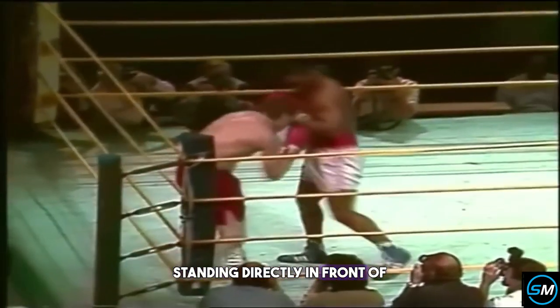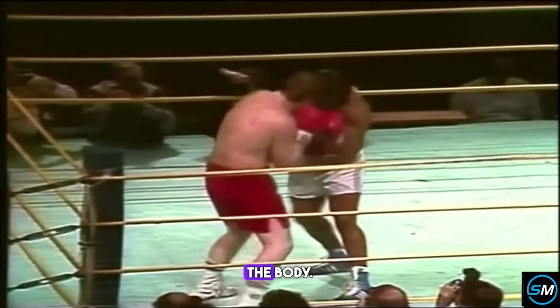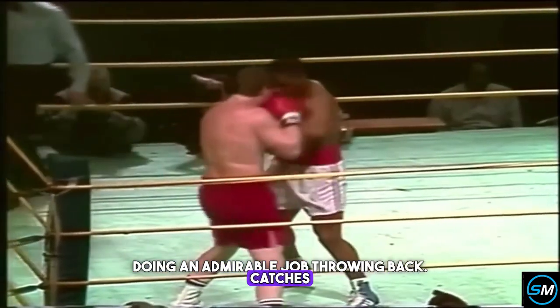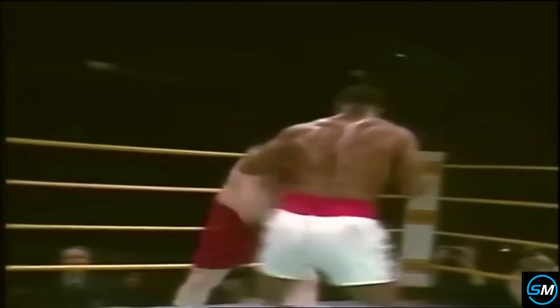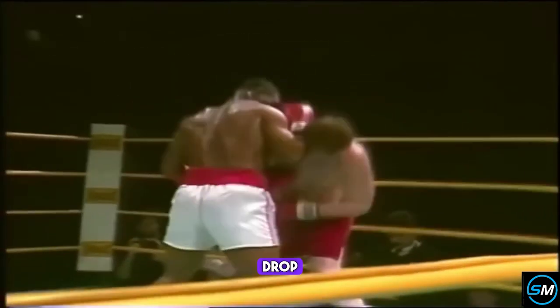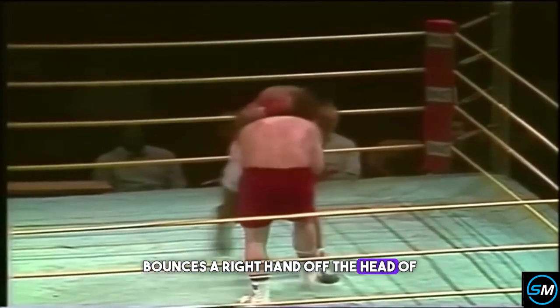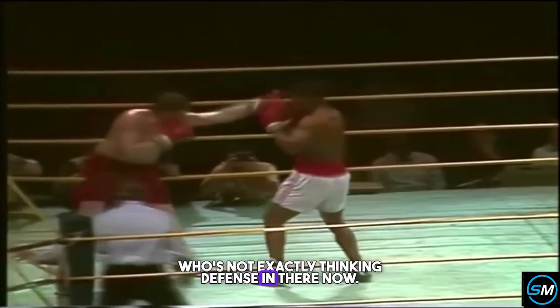Tyson standing directly in front of Zauski. There — bends down with a left hook to the body, right hand to the body. Zauski doing an admirable job throwing back — catches Tyson with two right hands coming in and a left hook. A solid combination by Tyson; he really opens up with about six blows. Zauski rocked back on his heels but still comes back. Zauski bounces a right hand off the head of Mike Tyson, who's not exactly thinking defense in there now.